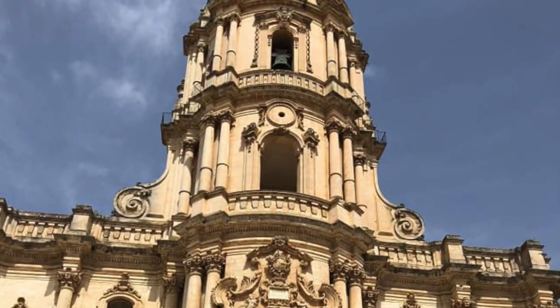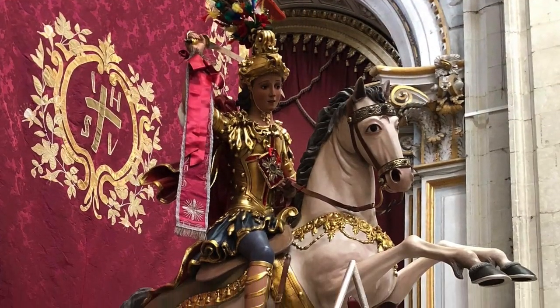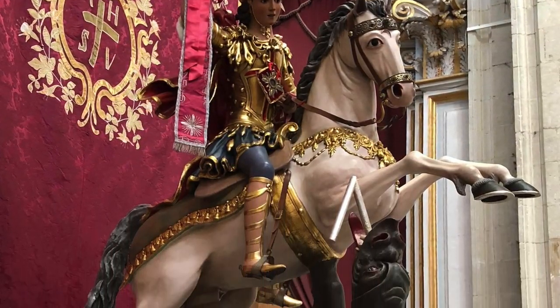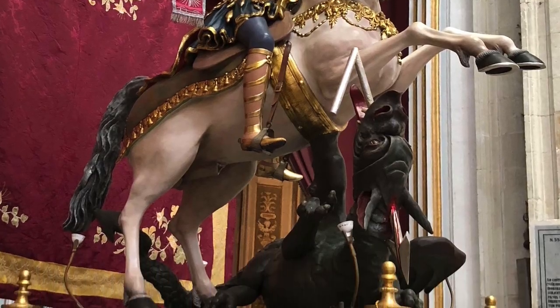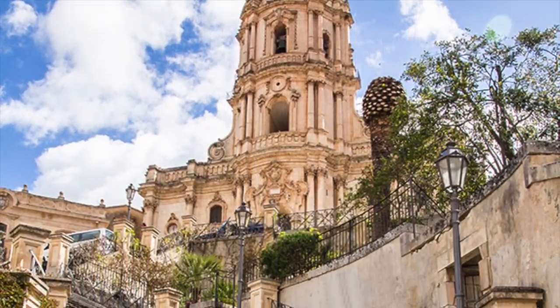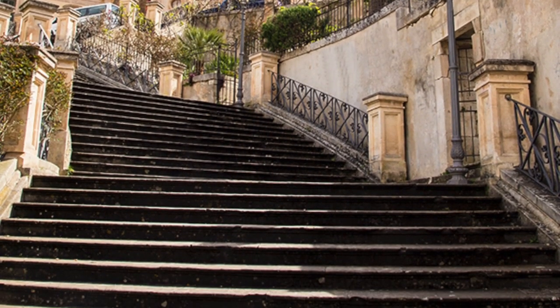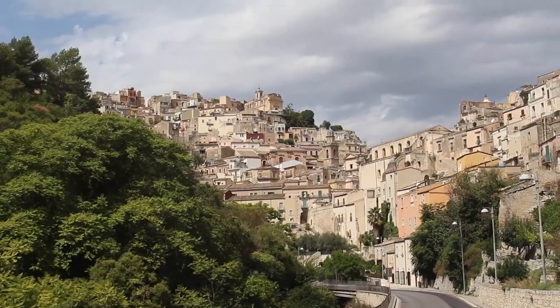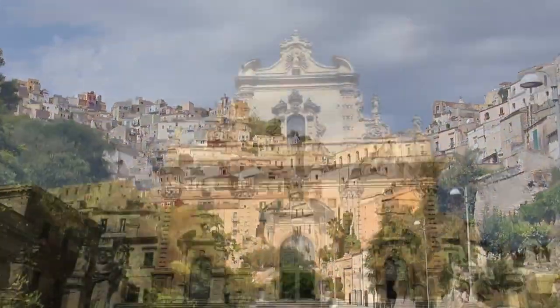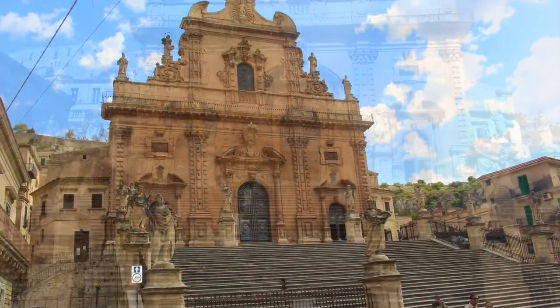The large Baroque Cathedral San Giorgio is dedicated to St. George. While the cathedral was rebuilt following the earthquake, like many other parts of the city, its roots are in the Middle Ages. From the front of the cathedral, a staircase of 300 steps leads down towards Modica Bassa, but you can also take the road. A notable church in Modica Bassa is San Pietro, dedicated to St. Peter.